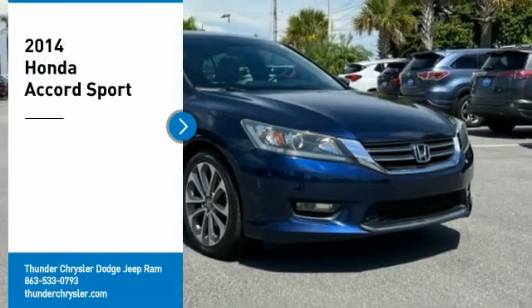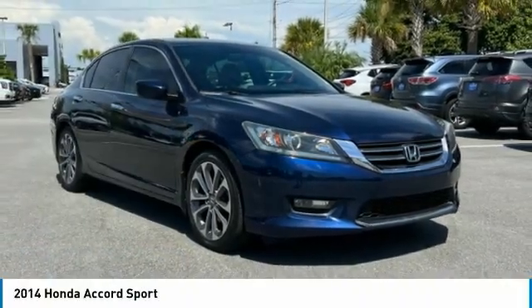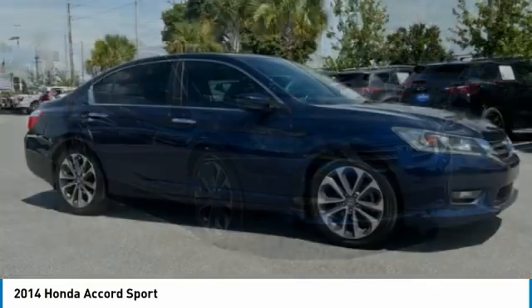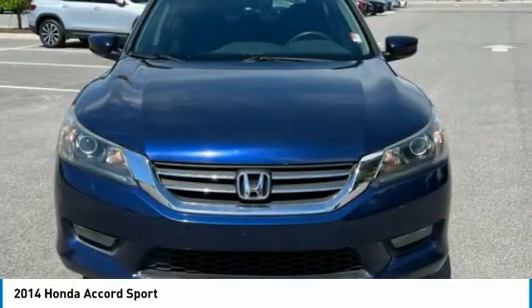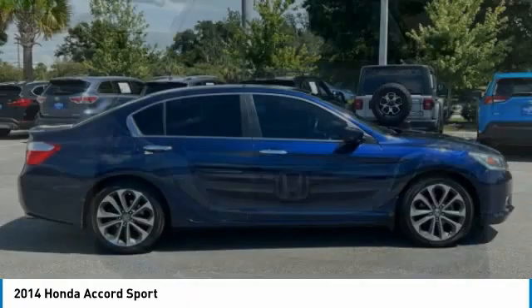Looking for the right vehicle? Check out the 2014 Accord — ingeniously simple, yet overflowing with luxury and technological creativity. All that and more in the Accord.